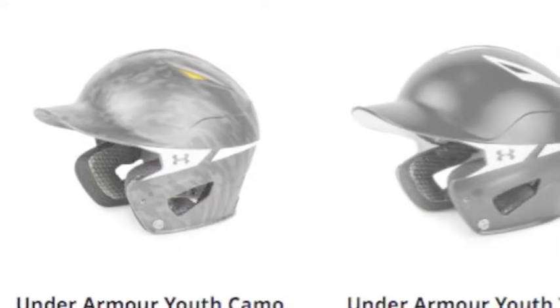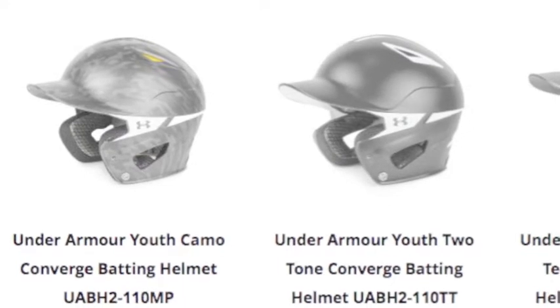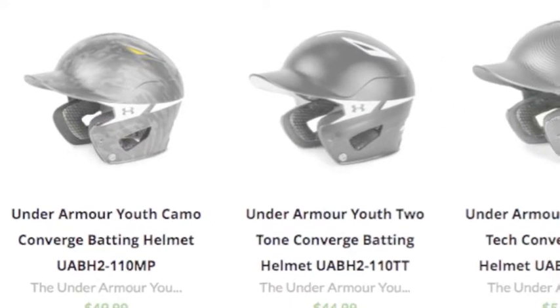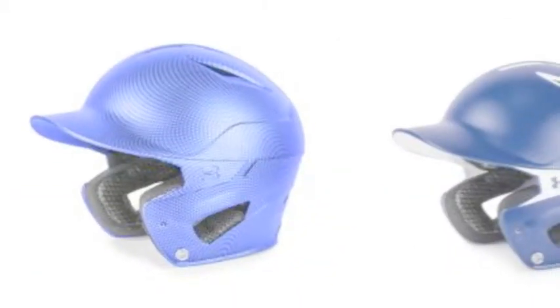The gear comes in many colors and different designs that will have catchers looking great while on the field. Each piece of equipment features vents to keep players cool and foam padding that absorbs and protects from impact.